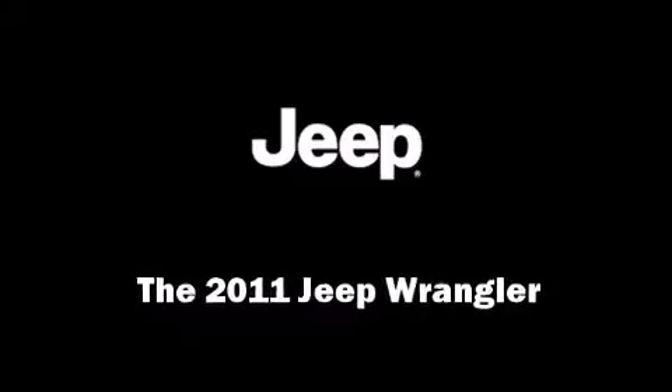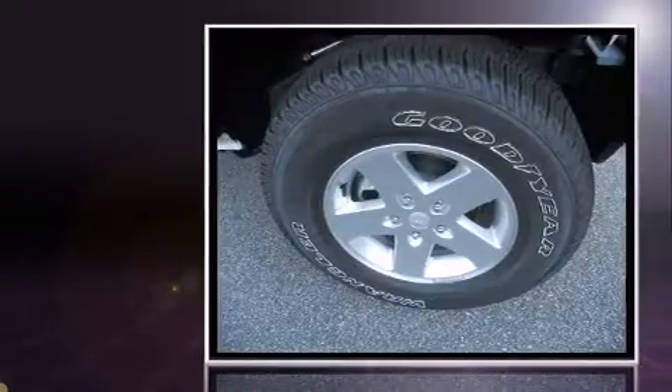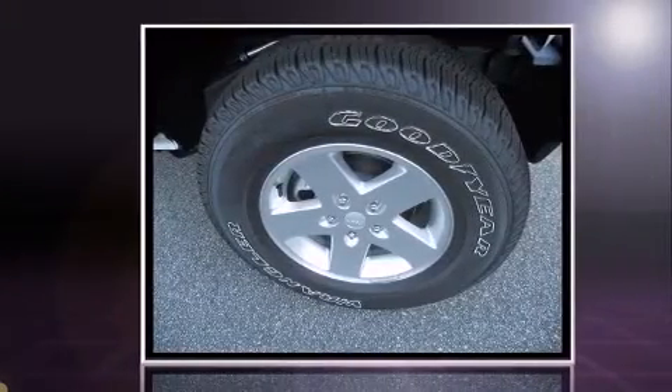Outstanding design defines the 2011 Jeep Wrangler. It features a standard transmission, four-wheel drive, and a refined six-cylinder engine.